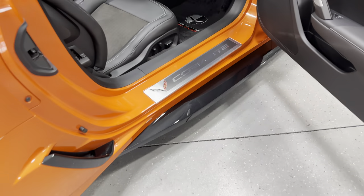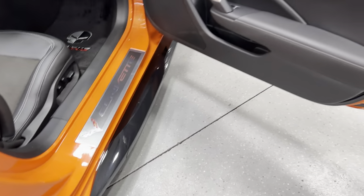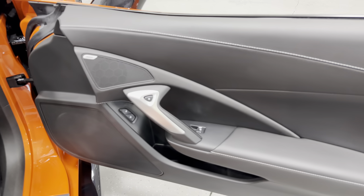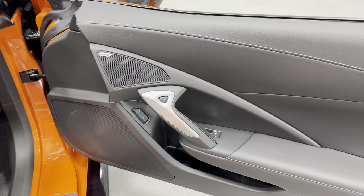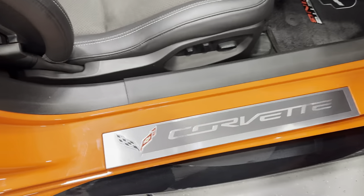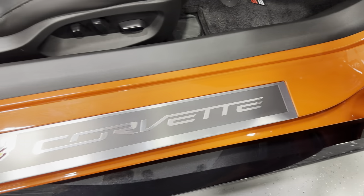Along the side we have the Grand Sport carbon flash metallic side skirts. Here's the passenger door panel — nice white baseball stitching, Bose 10-speaker premium stereo, power windows, power locks, and electronic door release. Here's the kick plate on the passenger side — overall good condition with some very minor scuffs.